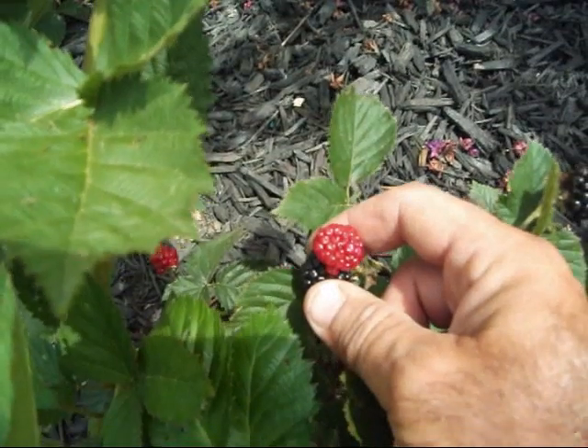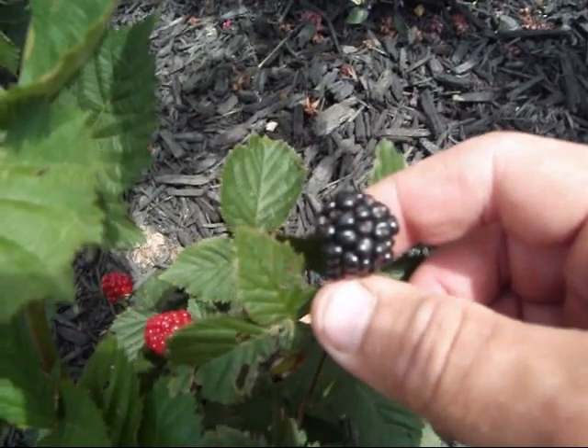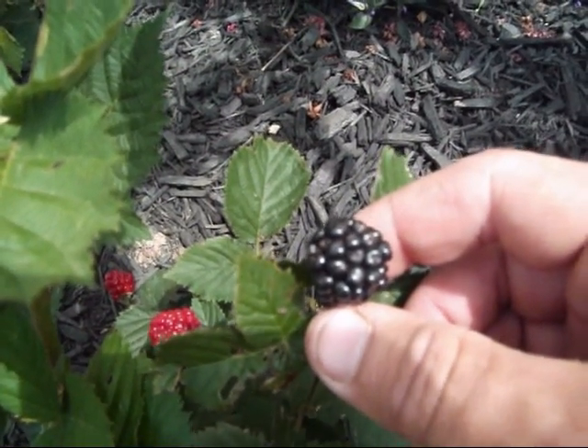This is my blackberry. This one is red — it's not ready yet. This one is black, it's ready to eat. Mmm, I like blackberries.